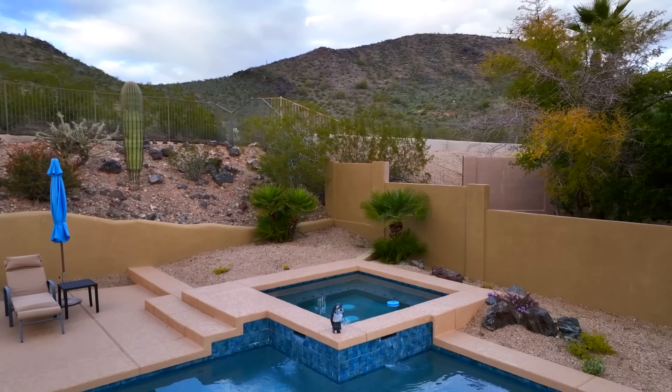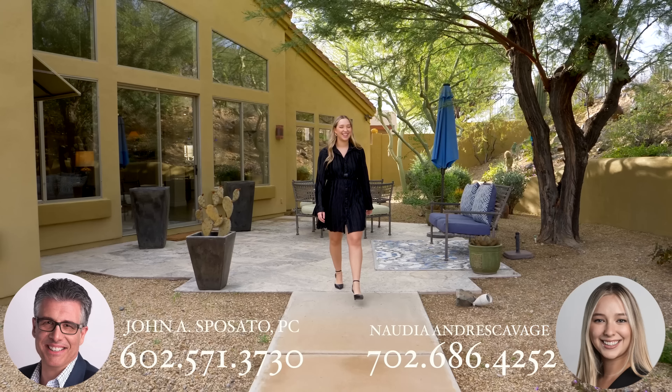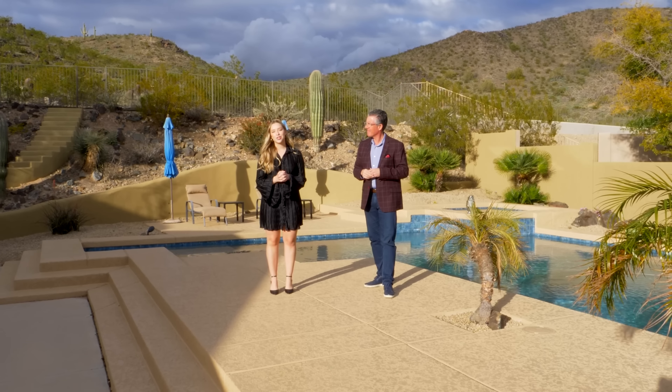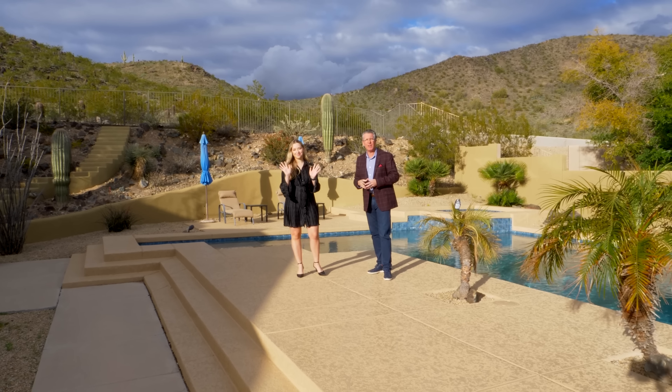For more information about this property, feel free to give us a call. John at 602-571-3730, and Nadia at 702-686-4252. Be sure to comment, like, and subscribe for more videos like these. From the entire Arizona Home Group, you guys have a great day. Hope to talk to you soon.